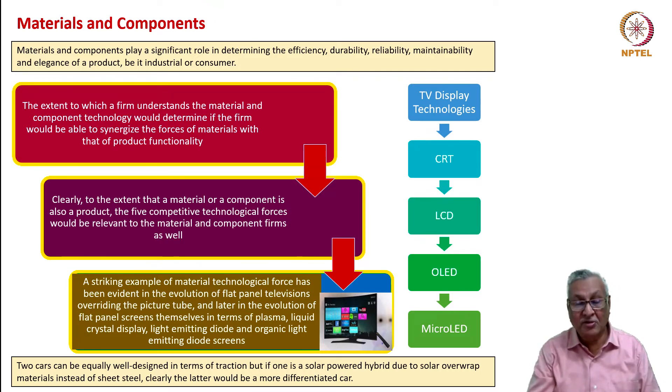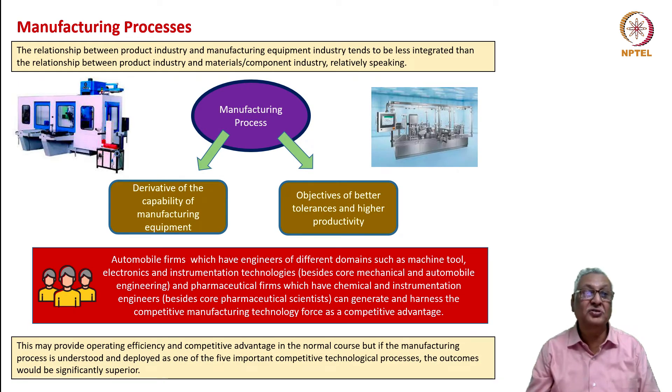The micro LED case study covered how internal components can alter the visible appearance as well as the performance of a product. The evolution of flat panel televisions, overriding the picture tube, is a classic example. Later we had the evolution of flat panel screens themselves—LCD, plasma, LED, OLED, and now micro LED screens. Two cars can be equally well designed in terms of traction, but if one uses solar-wrapped hybrid materials instead of conventional sheet steel, the latter is clearly more differentiated. Materials determine the level of technological progress a product can achieve.